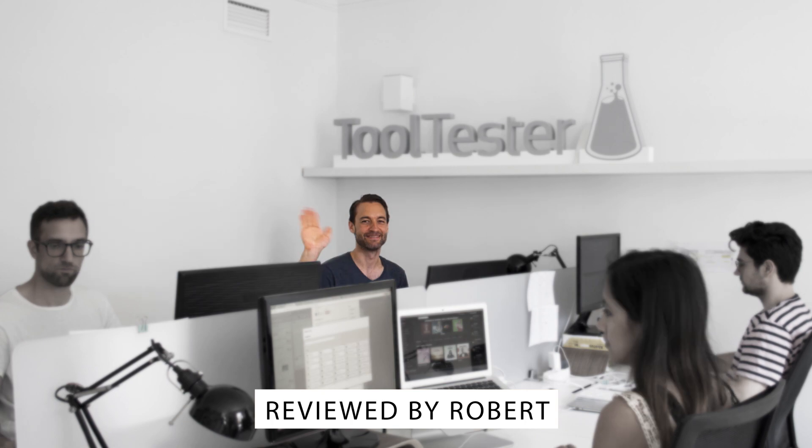Welcome to Website Tool Tester, where we review alternatives to WordPress all day long so you don't have to.